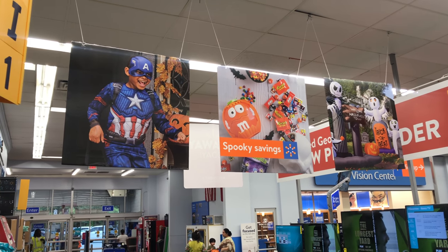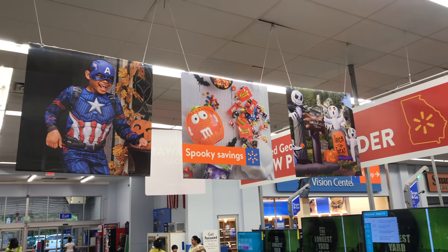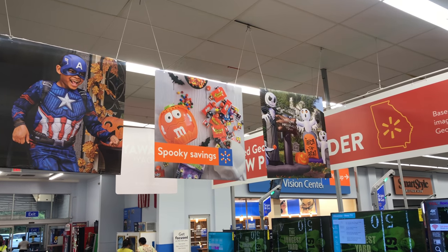Welcome back everybody. The heavy hitters are starting to put out all of their Halloween merchandise, so let's see if Walmart's going to knock it out of the park.